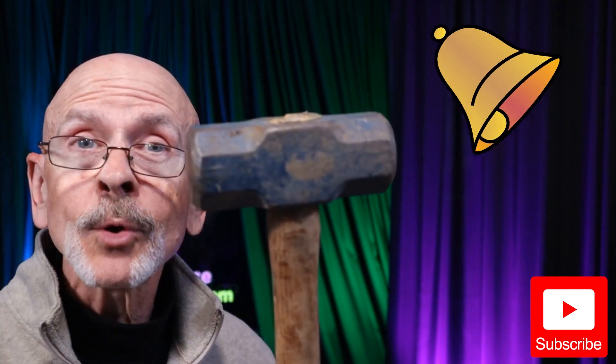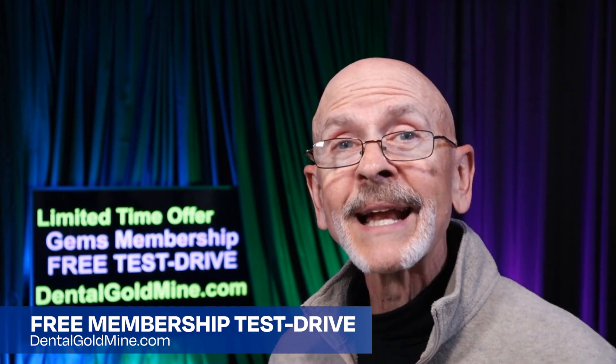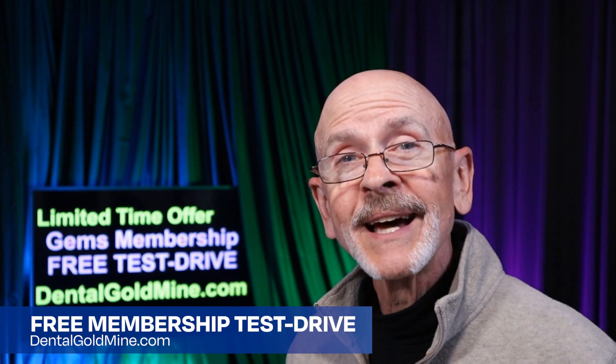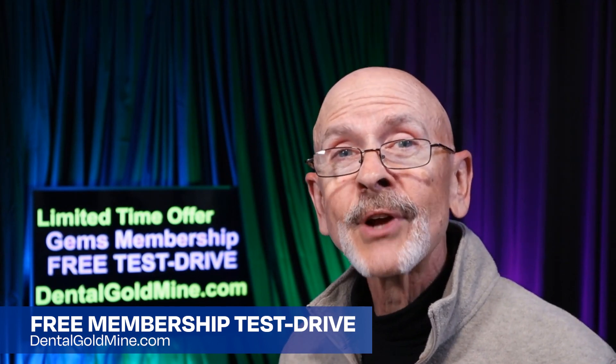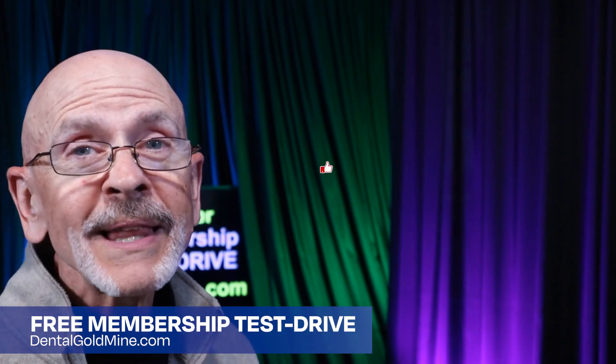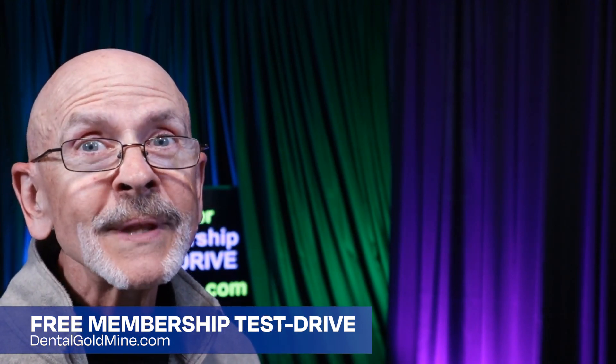If you found this video helpful, subscribe to the channel and hit the bell notification so you won't miss a thing. If you're not yet a GEMS family member, Elizabeth and I will be delighted to help you build your practice and your revenue. We'd love to have you with us here on Planet GEMS for a time-limited offer — a free test drive of GEMS family membership. There's a link in the description below. Thanks so much for joining us here in the Dental Gold Mine. Remember, you're only one GEM away.